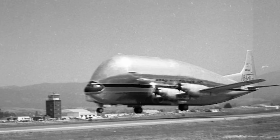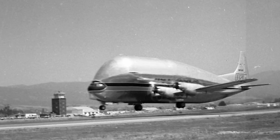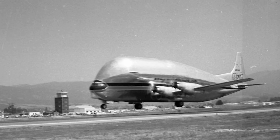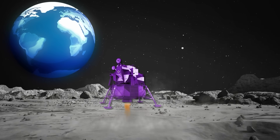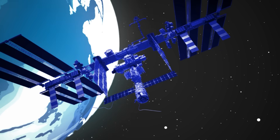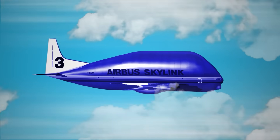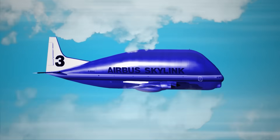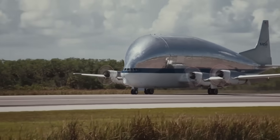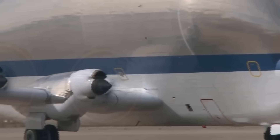What if this bizarre-looking airplane is secretly the most important vehicle at NASA? Without it, men would never have walked on the moon, the International Space Station would have never been built, and even today, NASA still relies on this one aircraft for their biggest missions. What we are looking at is an unsung hero of the space race, a true problem solver.